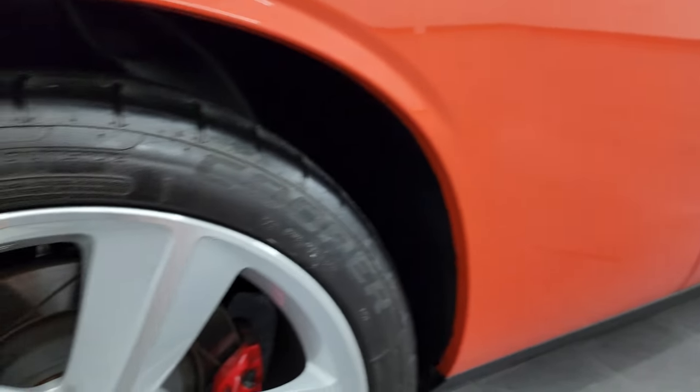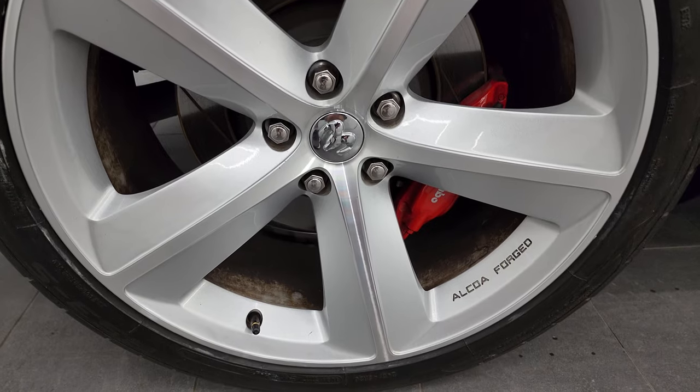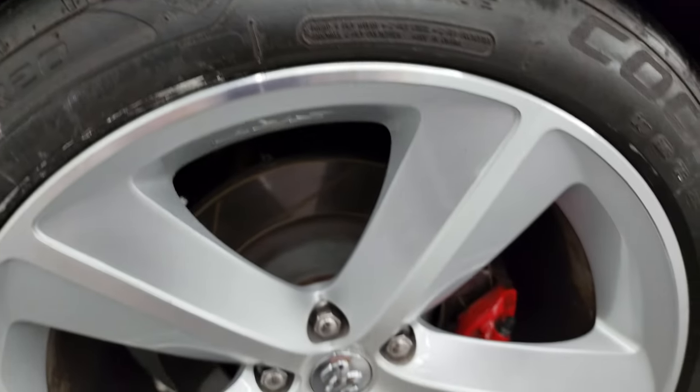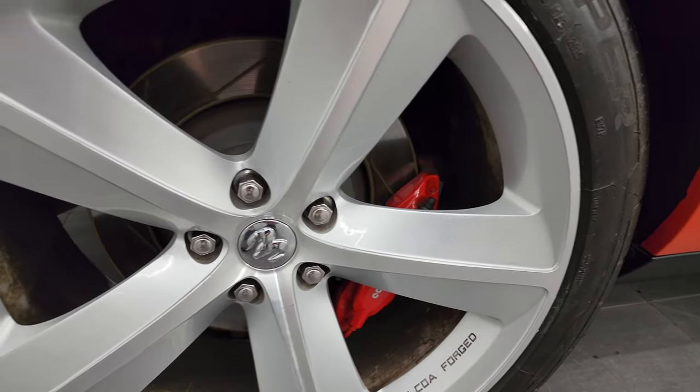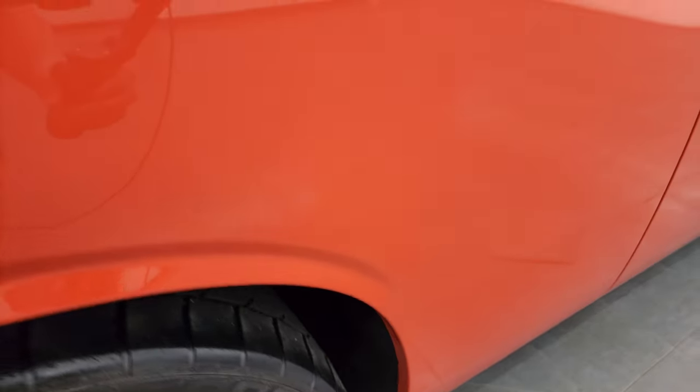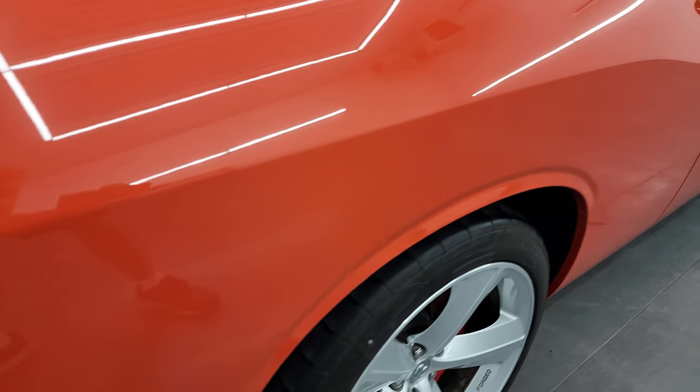The back wheel is in excellent shape and the back tires have just about as much tread as the front tires, maybe just a hair less. You get the Brembo brakes with the slotted rotors back here as well. The body is in really nice shape.